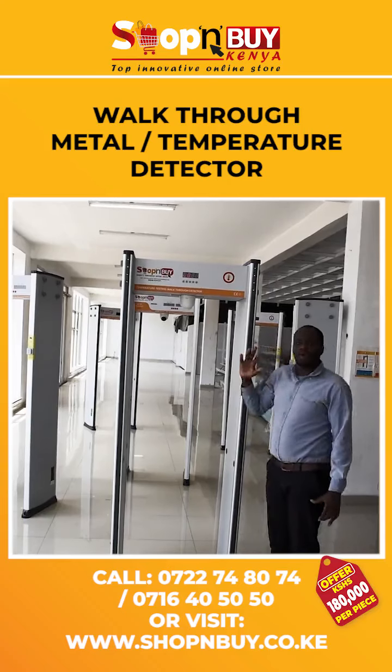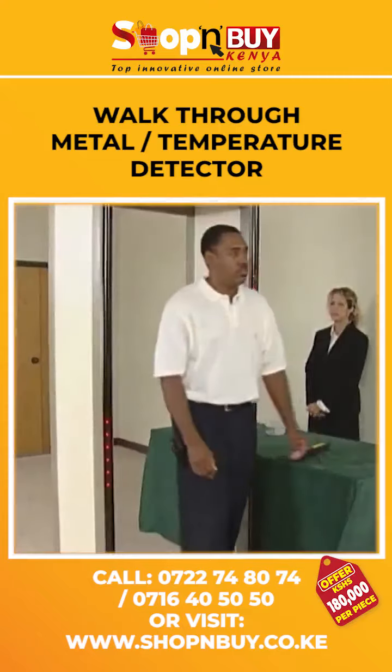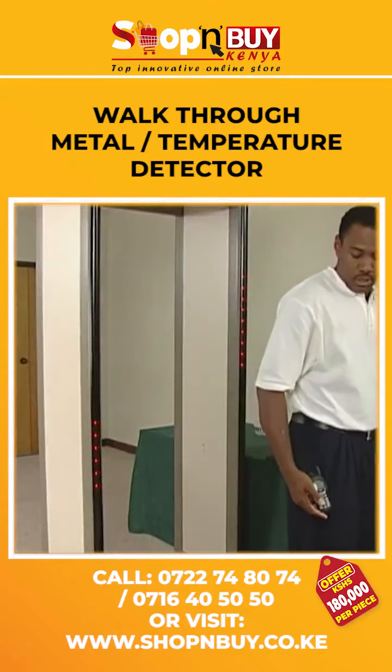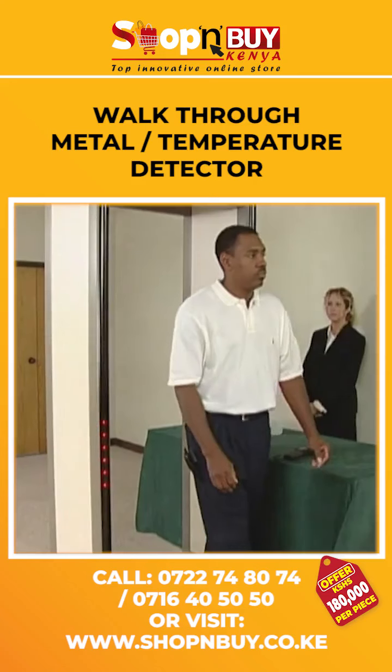The lights will illuminate based on where the metallic object is located on the person's body. That sound tells you he's carrying a metallic object, but this detector will tell you far more. Three-dimensional circuitry enables these pinpoint lights to indicate exactly where on the man the metal can be found.